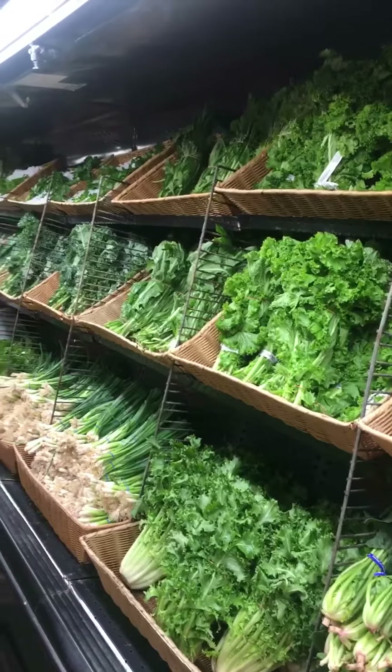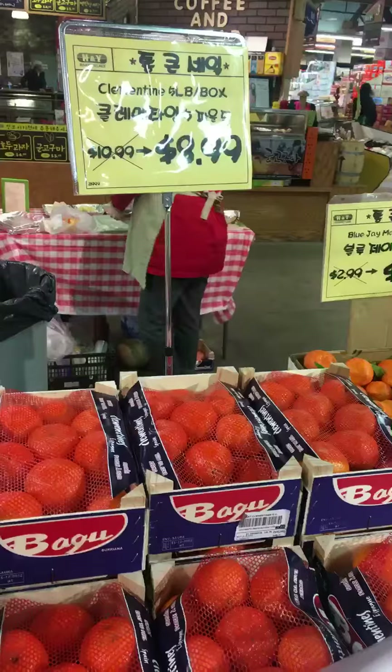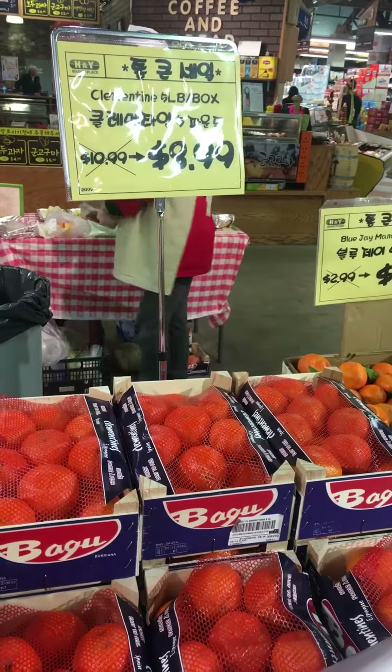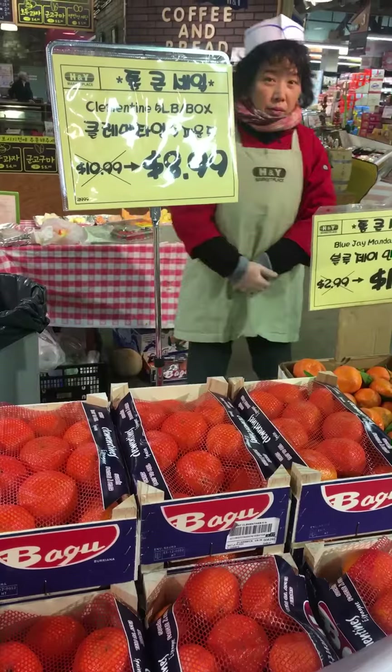There are lots of greens available and lots of fruit too. A five pound box of Bagu Clementines are $8.99. That's higher than in other stores.